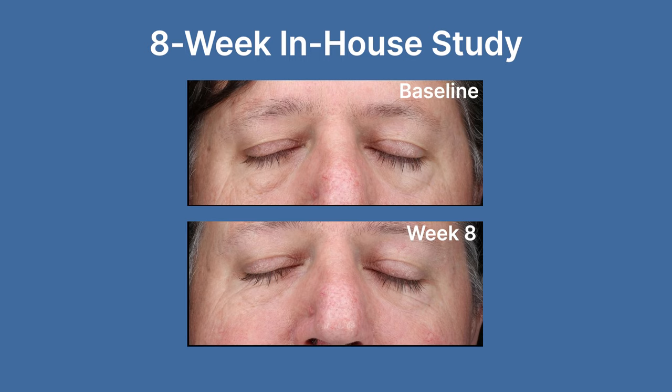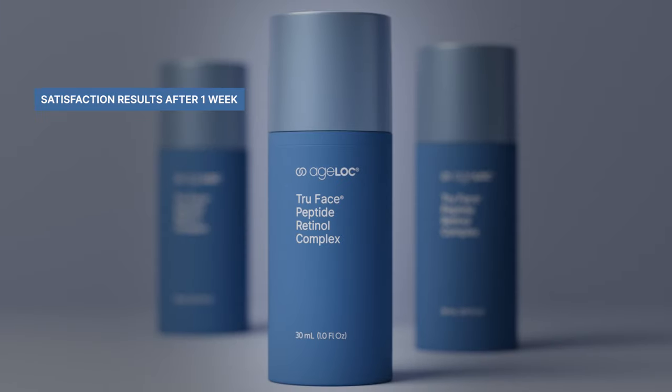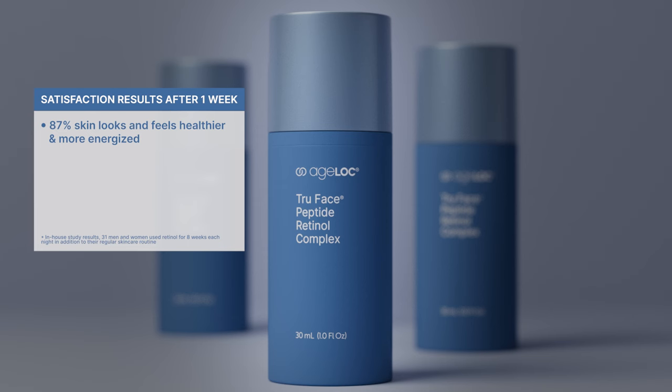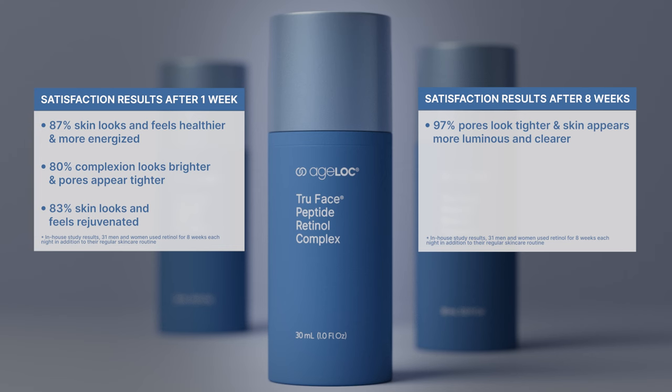Just check out these incredible results from our eight-week in-house study, where participants used Agelok True Face Peptide Retinol Complex once each night. After just one week, 87% of participants agreed their skin looked and felt healthier and more energized. 80% agreed their complexion looked brighter and their pores appeared tighter. And 83% said their skin looked more luminous and clearer.